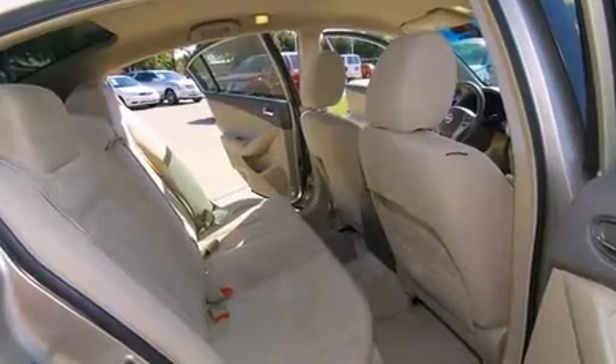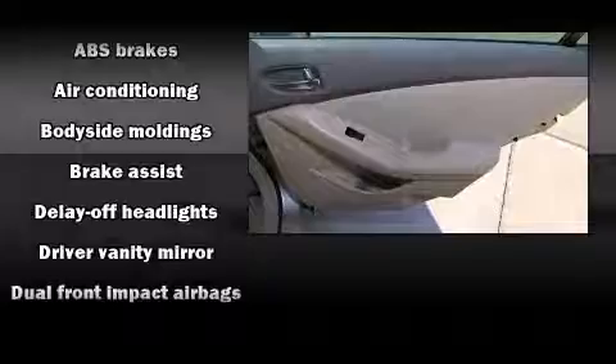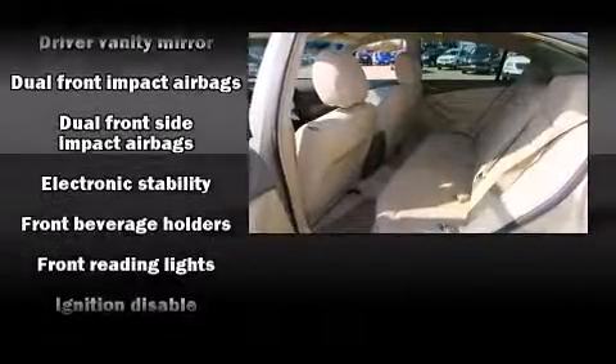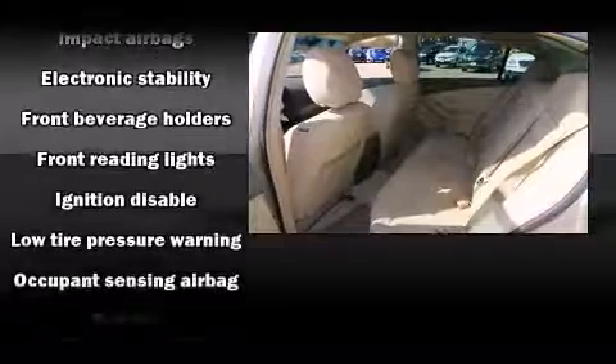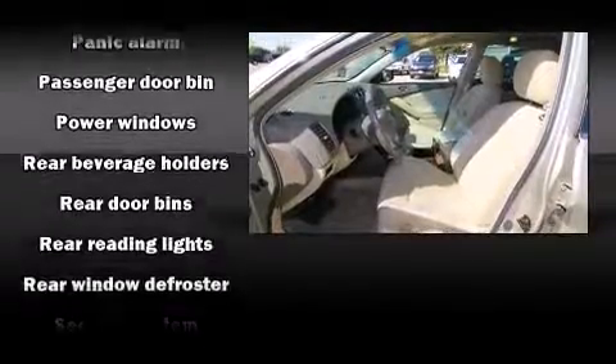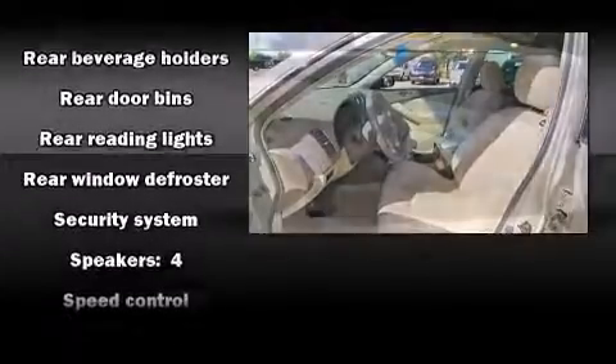Nissan also prioritized safety and security by including dual front impact airbags with occupant sensing, head curtain airbags, traction control, brake assist, anti-whiplash front head restraints, a security system, and four-wheel disc brakes with ABS.